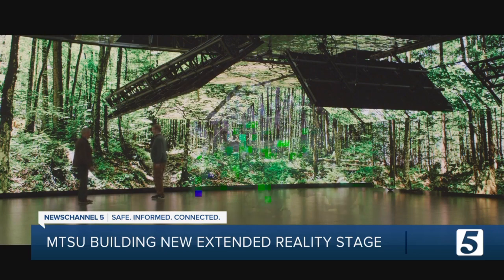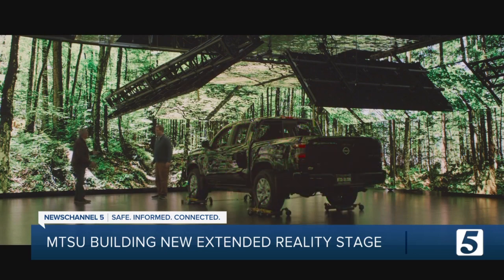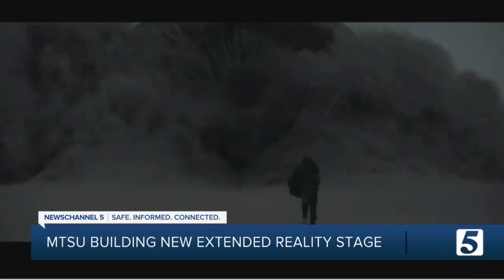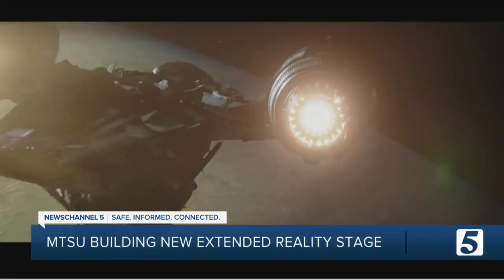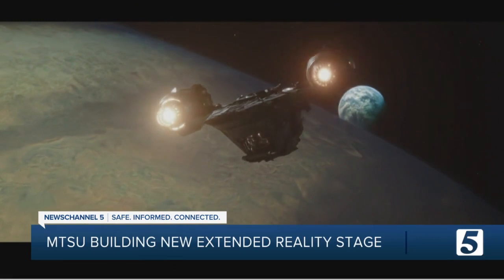It's called an XR Extended Reality Stage, and already there are big box office flicks that have used this filmmaking trick, like Warner Bros.' sci-fi epic Dune and Disney Plus' The Mandalorian. He wears shiny armor, and yet he's in front of a digital set, so you get all those natural reflections. And soon, a local university will have a studio like this of their own.